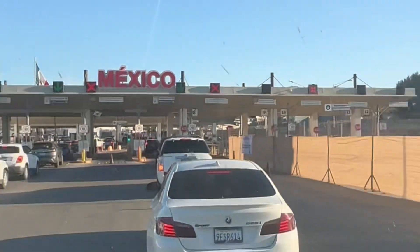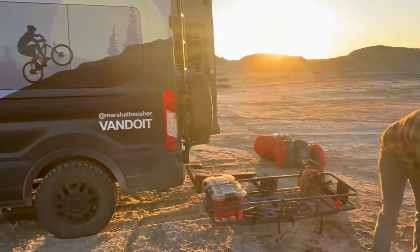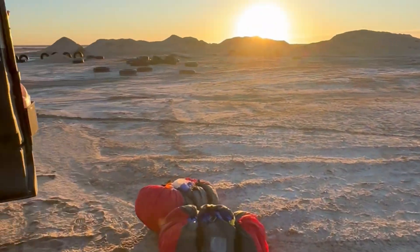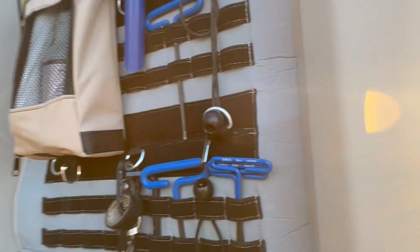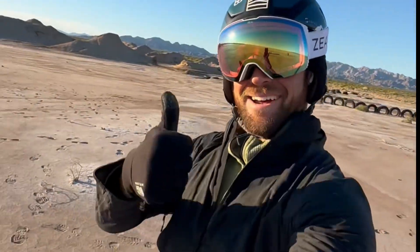We're walking out for the first flight on the Baja Peninsula down here in Mexico. You sure this is a tides one right? Yep. Let's go.